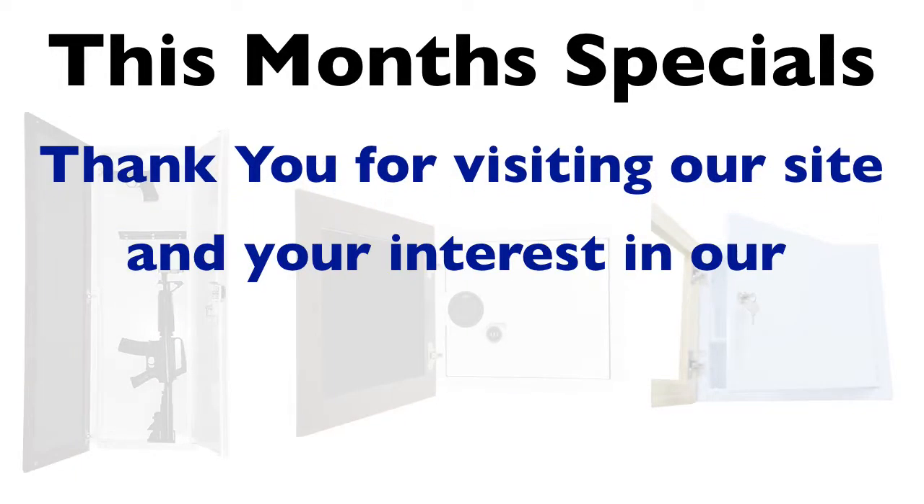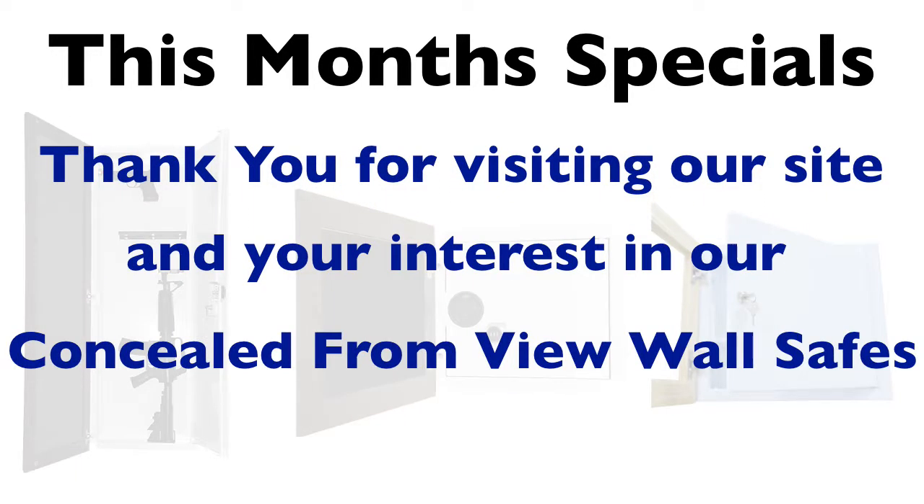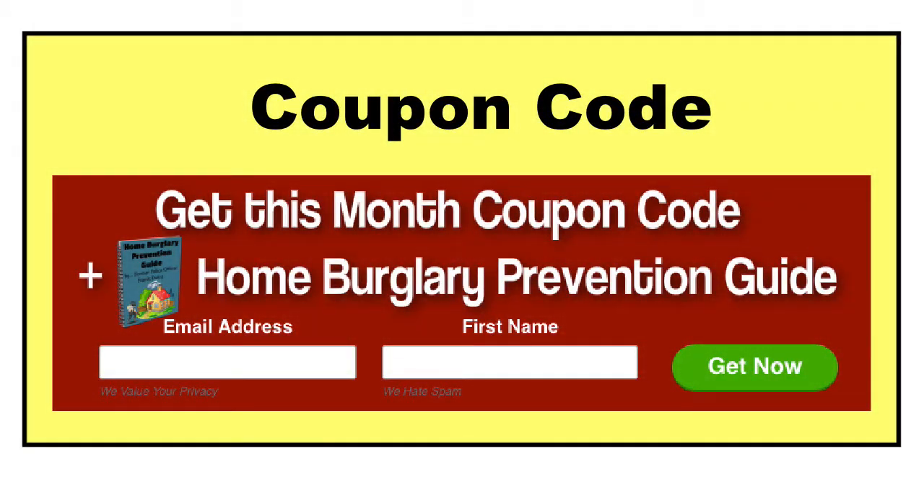Thank you for visiting our site and your interest in our concealed from view wall safes. To receive your coupon code is very easy. Simply fill in your first name and email address, and we'll send it out to you right away.